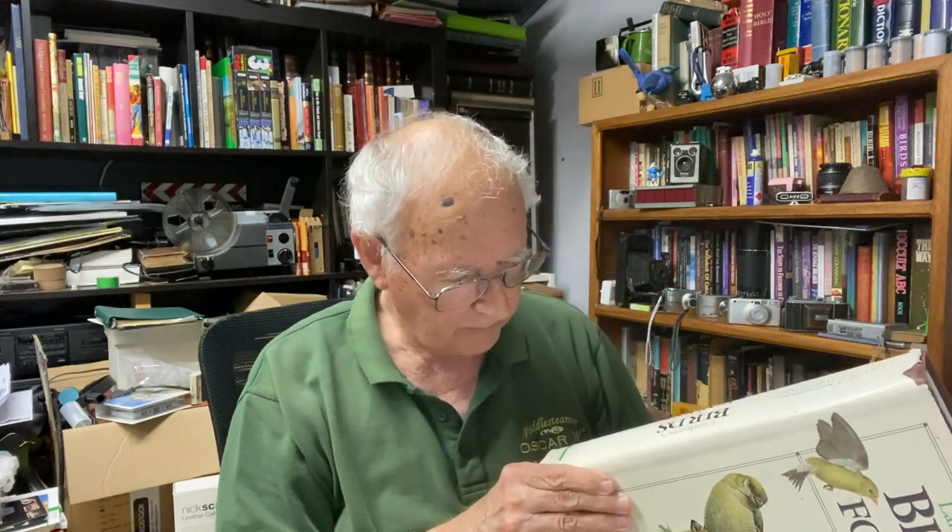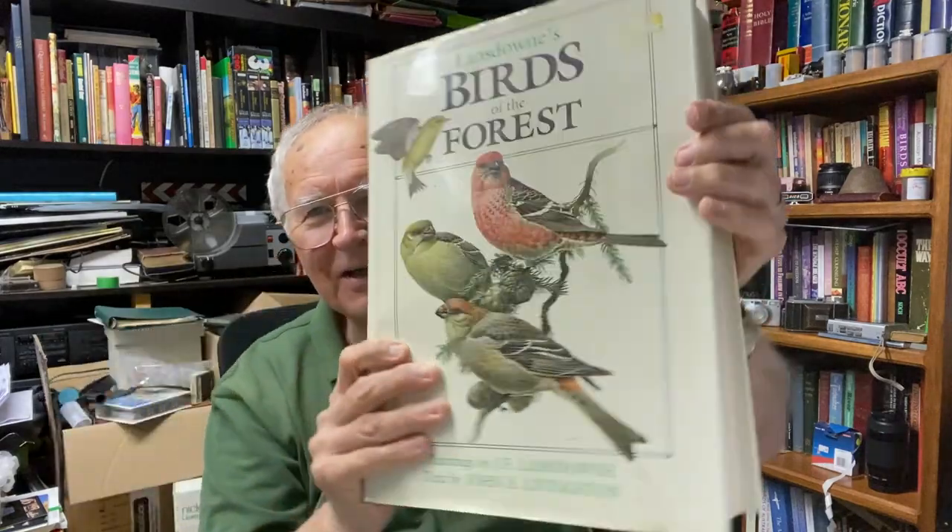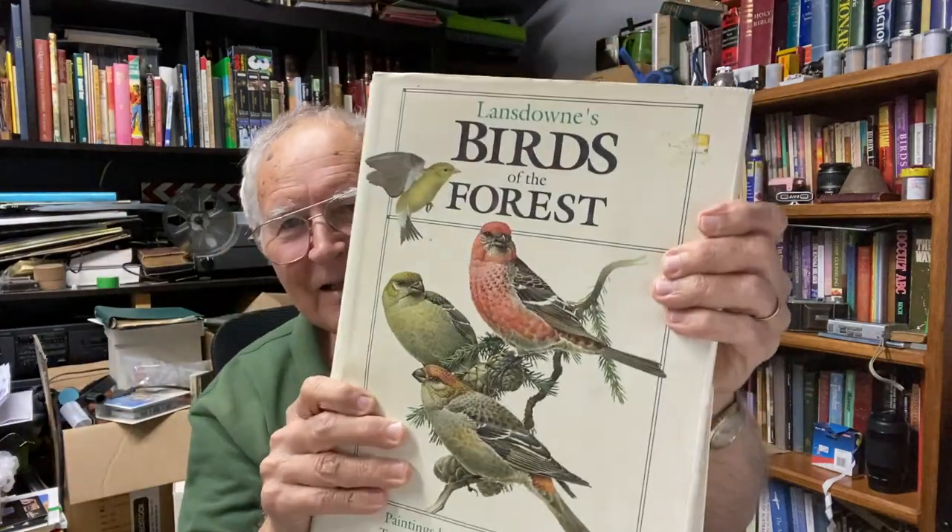I found an even bigger book at the Adelaide Central Market. There's a secondhand bookshop there that has a lot of good books - the prices aren't necessarily cheap, but this one was there and I probably paid about 50 bucks for it. Look at that - it's even bigger than the other one and very heavy. It's "Lansdowne's Birds of the Forest."